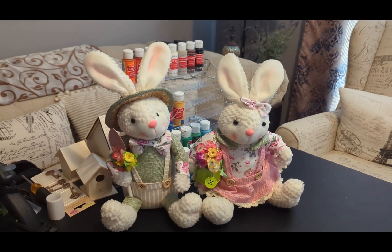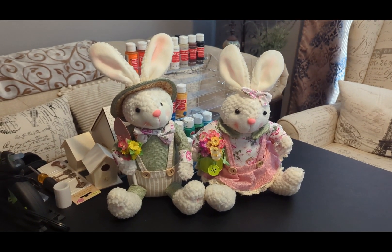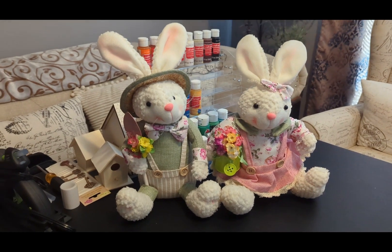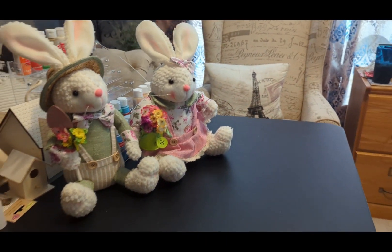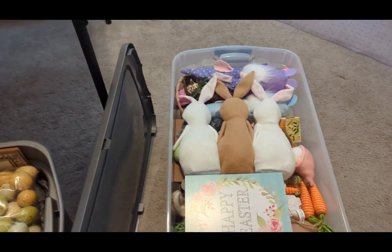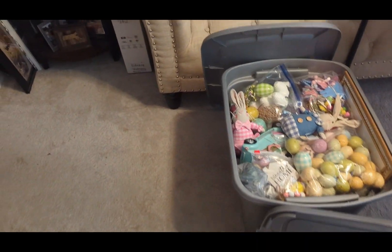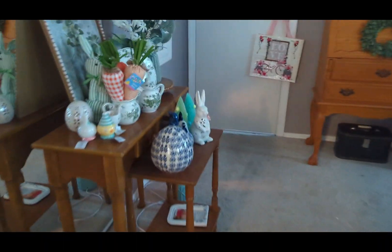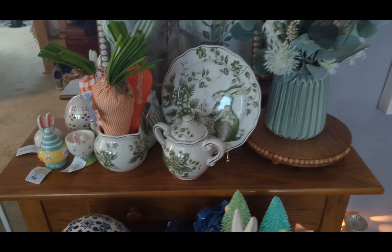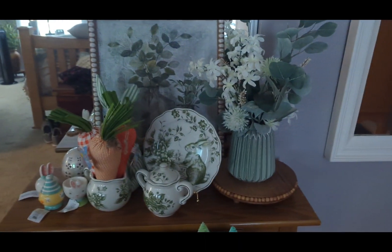Hi everyone, Kathy here with Buffalo Check Chicks. Today I thought I would do something a little different and show you the Easter things that I already have. I bought these two last year from Goodwill, they were only three something each and I thought they were the cutest. I have those two, and then I have a bin here full of Easter things and another bin here full of Easter things.